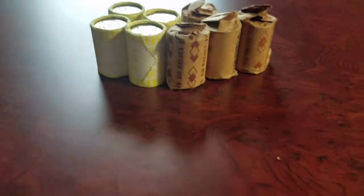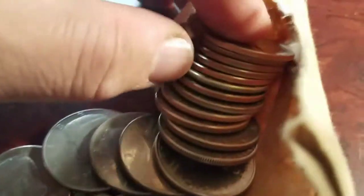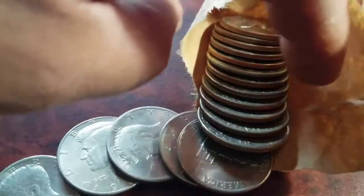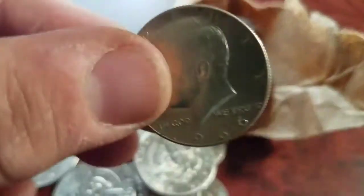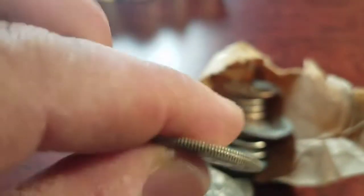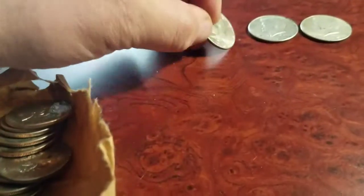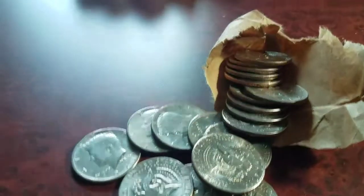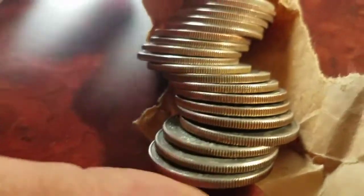Very next roll just opened up and we have another customer-wrap silver! Oh, this is why you do this, folks! There she is — a 1966, and that's another 40-percenter. That makes three for the hunt. I'll let you know when I find something else. All right, another silver — number four — and I think it's an ender in the roll as I was opening it up.